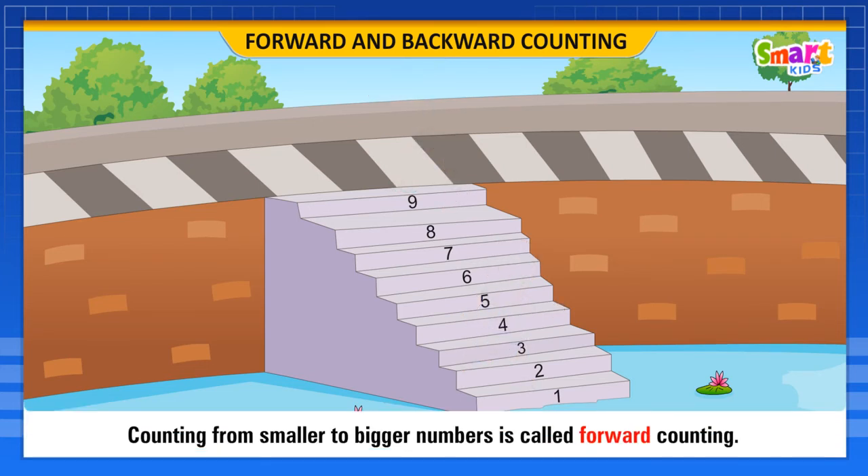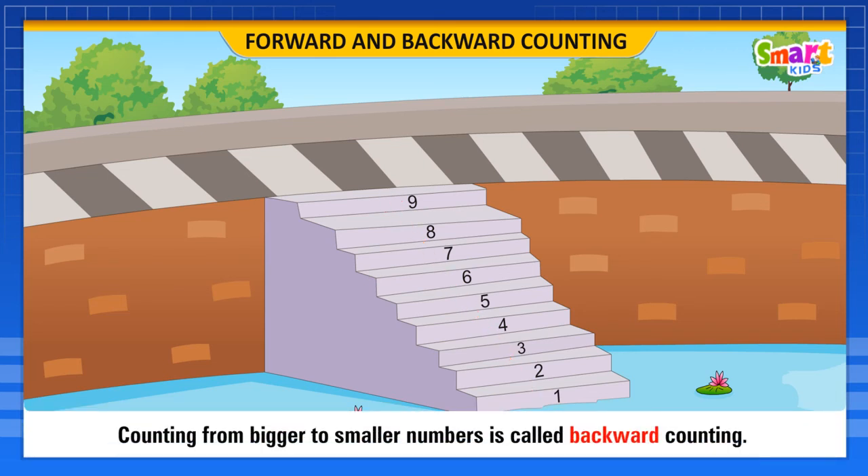Counting from smaller to bigger numbers is called forward counting. Counting from bigger to smaller numbers is called backward counting.